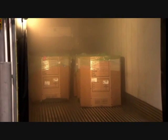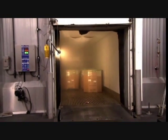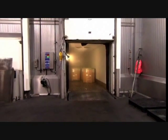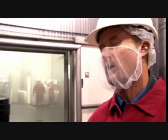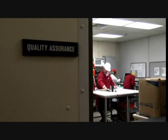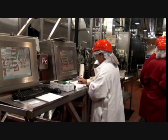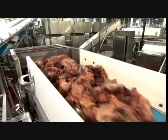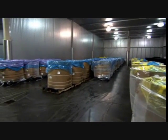Each truckload of beef or pork that we receive contains approximately 40,000 pounds. The material comes in large cardboard boxes with liners containing approximately 2,000 pounds of material. We're looking for several critical things: we check the temperature of the product and the age of the product, and if all of that meets acceptable ranges, we go ahead and receive it into our inventory.